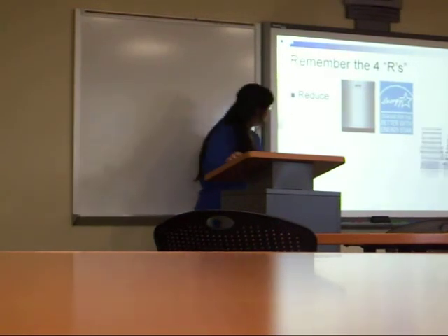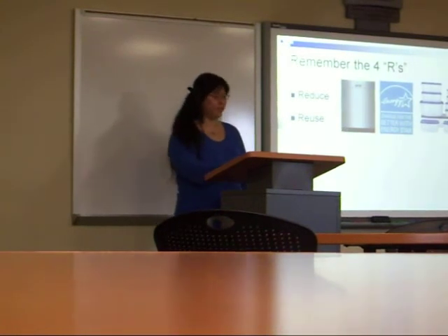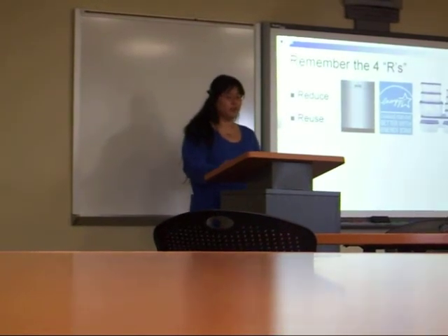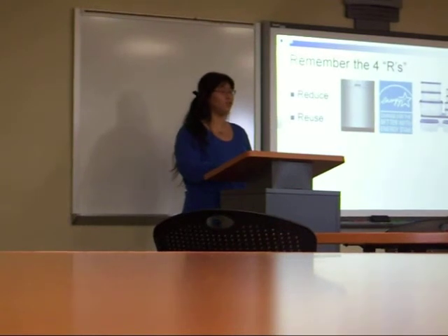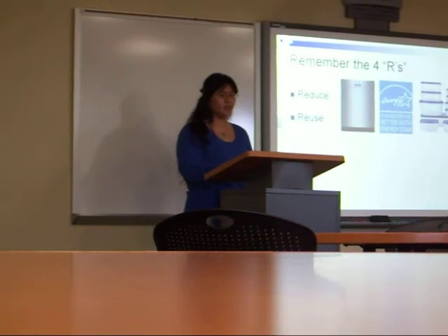Number two: Reuse. Wash and reuse whatever food and beverage containers you can, as long as it's safe to do so. For example, a butter container, or those big barrel salad containers you can find at a food store. Or even taking containers with you to a restaurant — it may seem a little silly, but those foam containers they give you when you can't finish a meal are not biodegradable.